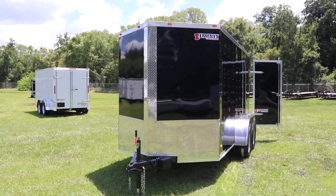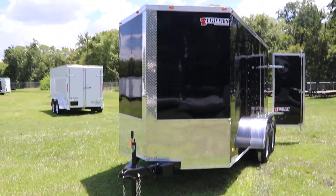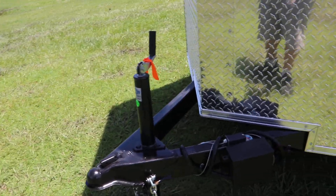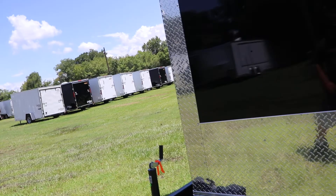Here we have a black enclosed Freedom Trailer. It has an all steel frame with all DOT approved lighting, a 2 and 5/16 inch ball coupler, safety chains, an electric breakaway kit, and an aluminum tread plate stone guard.